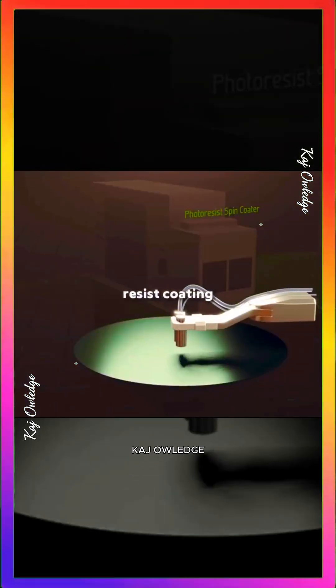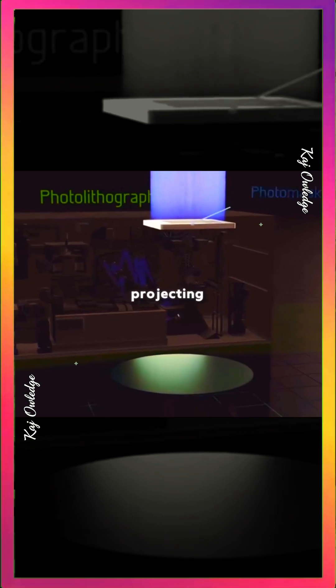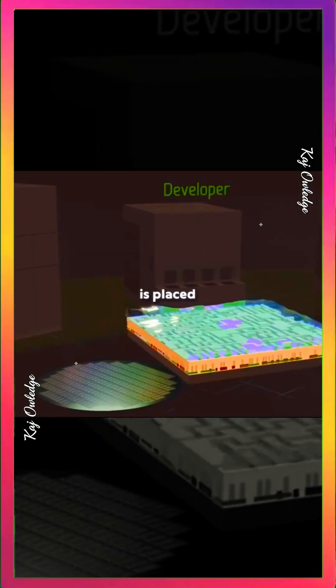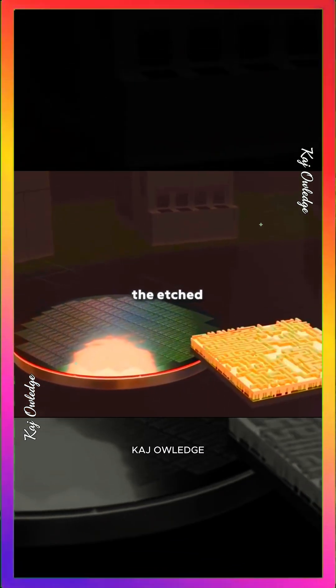The first stage is photoresist coating. The wafer is coated and baked to remove impurities, then loaded into the lithography machine. Ultraviolet light shines through a pattern mask, projecting the circuit design onto the wafer via high-precision lenses. After exposure, the wafer is placed in a developer solution, which removes the light-exposed photoresist, leaving behind the etched circuit pattern.